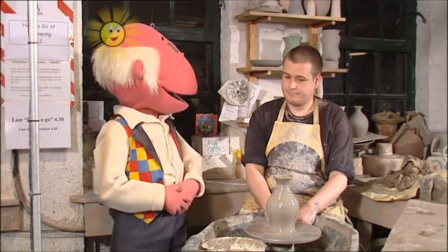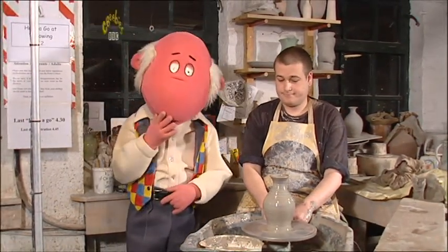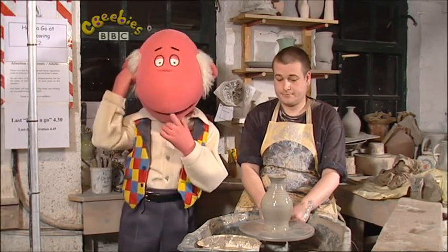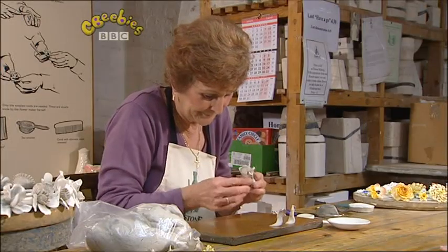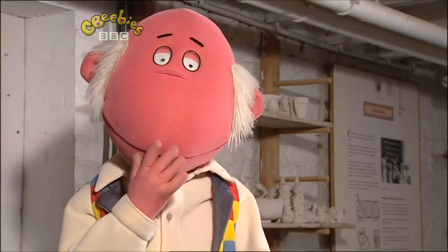Now that's what I call a nice pot. But sadly, I think it'll be a while before I can make one like that. I wonder if there's anything else I could make. What's that going on over there? Now that is lovely - a beautiful rose made out of clay.